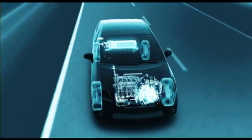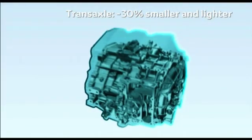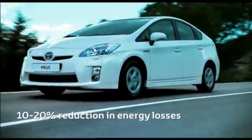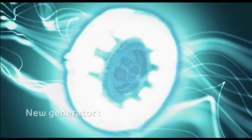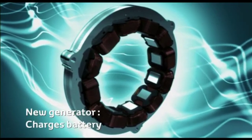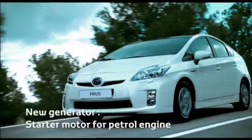The transaxle is now 30% smaller and lighter, and it benefits from a 10 to 20% reduction in energy losses. A new, more compact generator powered by the petrol engine charges the high-voltage battery. It also functions as a starter motor for the petrol engine and controls the engine speed for maximum full hybrid efficiency.